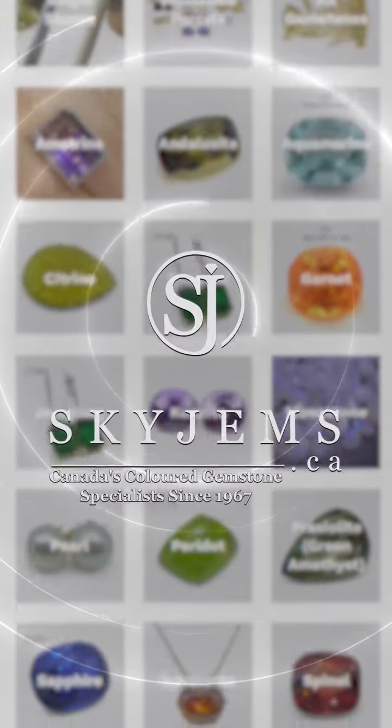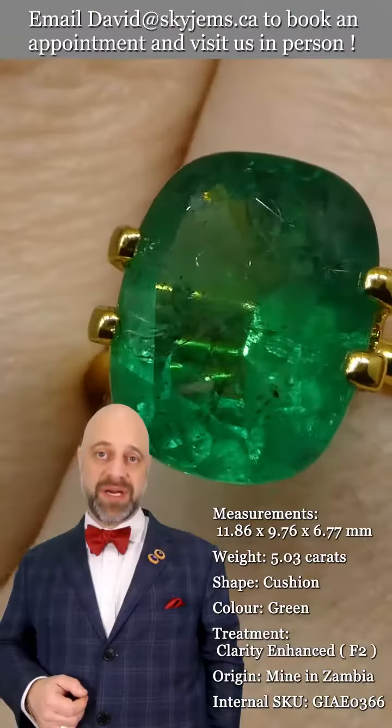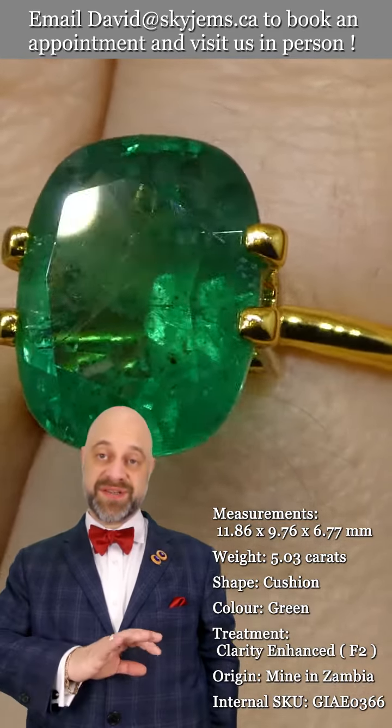Skygems.ca has again its largest selection of fine quality colored gemstones and colored gemstone jewelry. Hi everyone, David Sod here from Skygems.ca — thank you all so much for joining me.